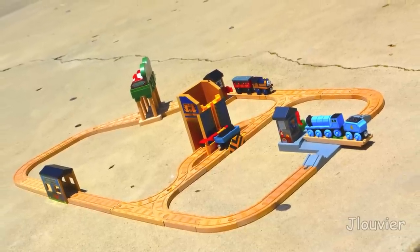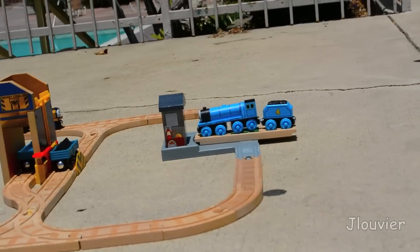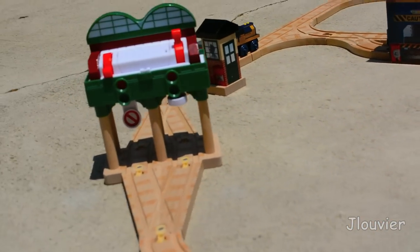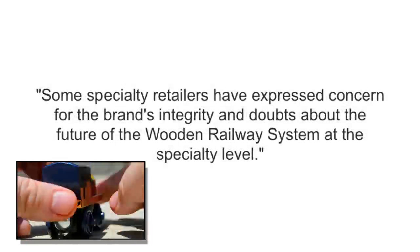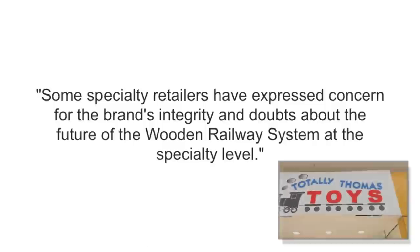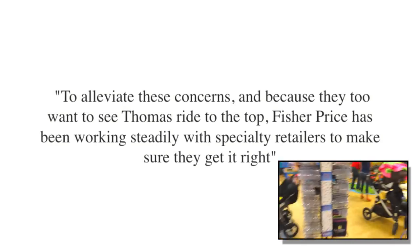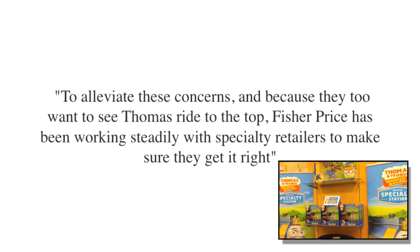So back to the question we asked earlier — why is this release only available in 20 stores in all of America? Well, probably the best answer lies within a recent article published by Jackie Breyer. Breyer states, and I quote: 'Some specialty retailers have expressed concern for the brand's integrity and doubts about the future of the wooden railway system at the specialty level. To alleviate these concerns, and because they too want to see Thomas ride to the top, Fisher Price has been working steadily with specialty retailers to make sure they get it right.'